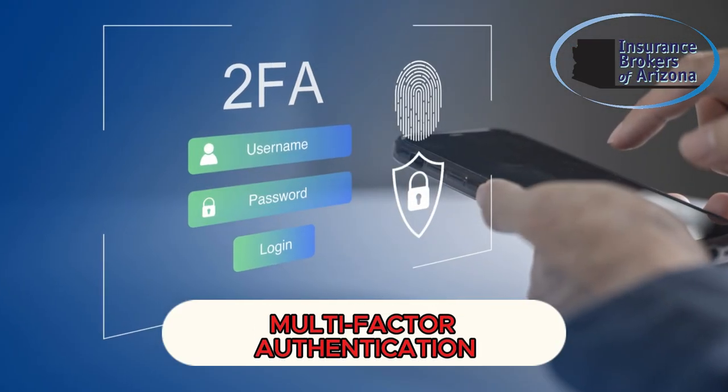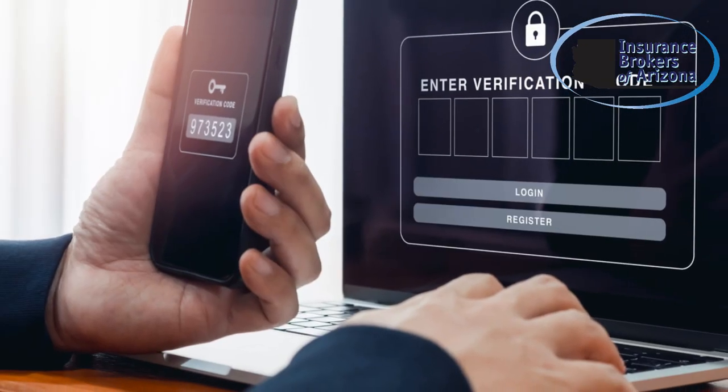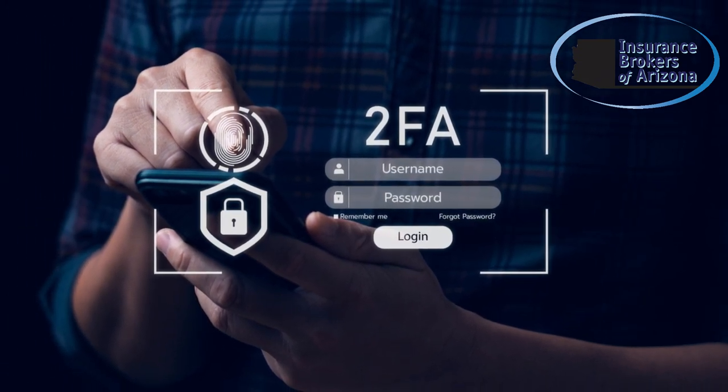Implement multi-factor authentication for an added layer of security. MFA requires users to provide two or more verification factors, like a password and a phone code, making it harder for hackers to access your systems.